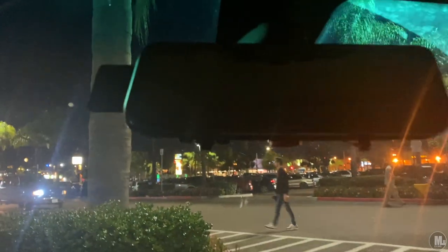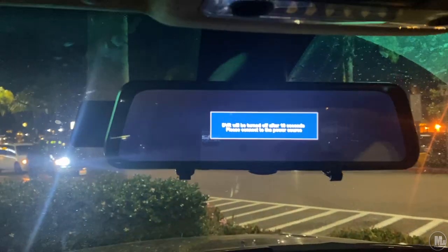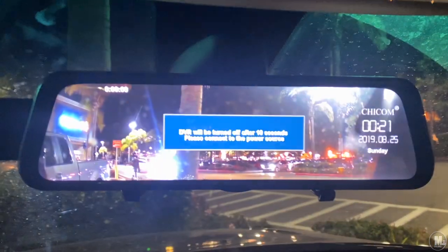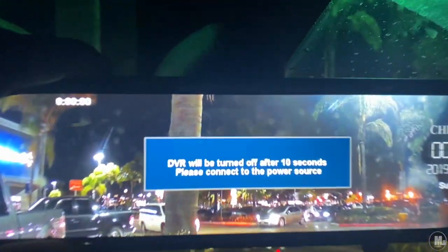How many of y'all rearview mirrors can do this? I still got to connect it to the car power and everything so it can connect to the system, or else it's just going to turn off.